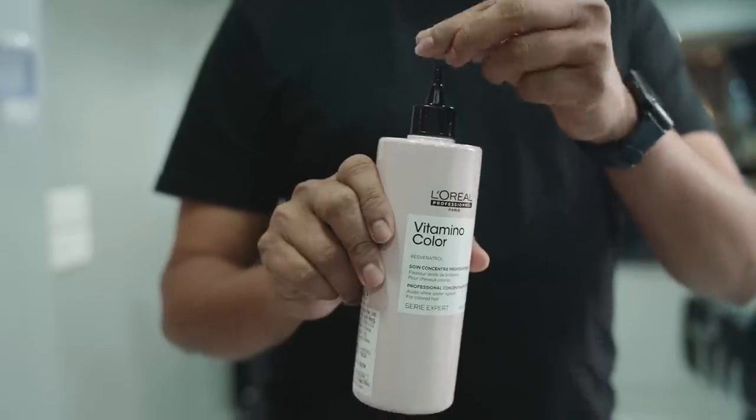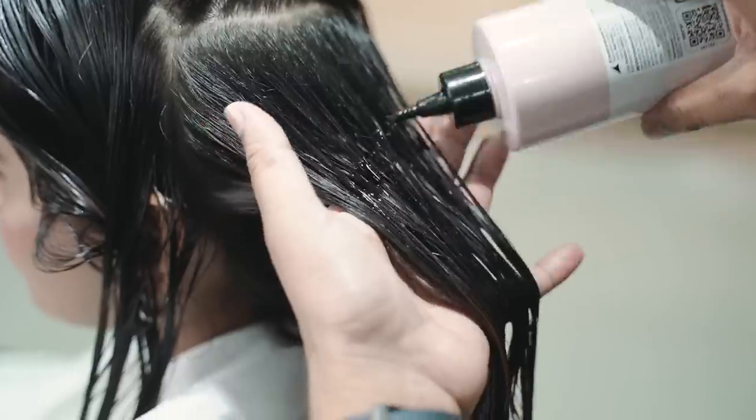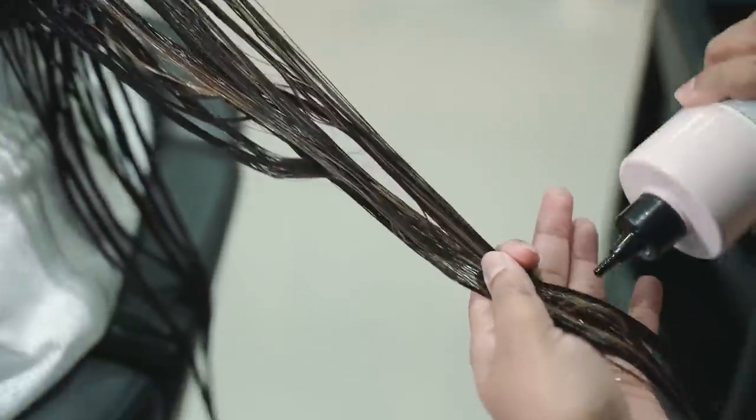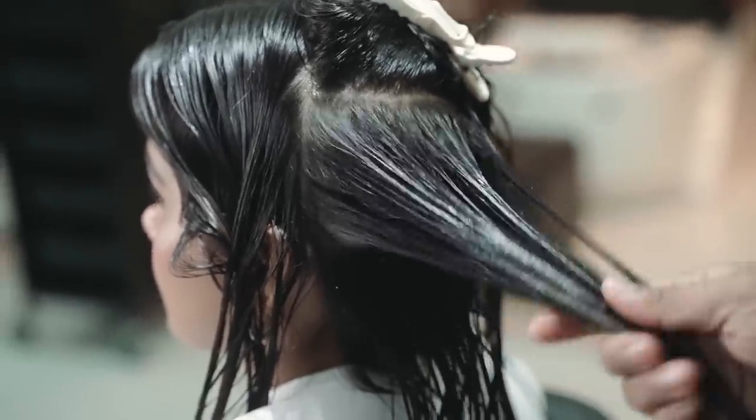Step 3: Followed by using their star product, which is the L'Oreal Professional Vitamino Acidic Sealer — a shine-sealing rinse-out lotion which helps to lock in the treatment and give long-lasting results.